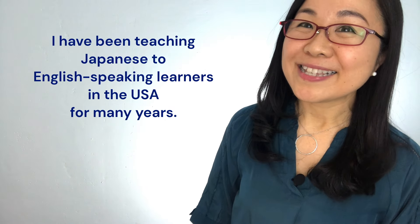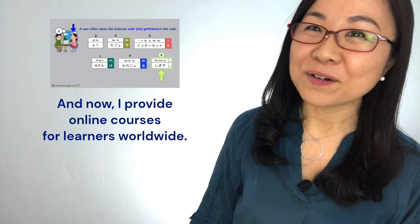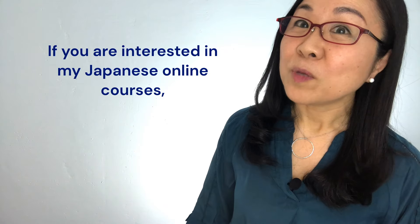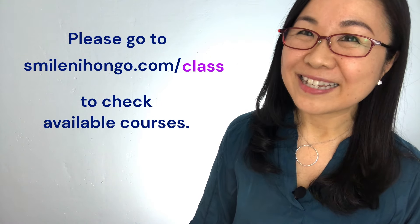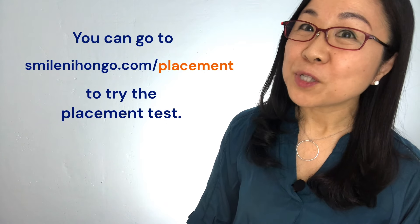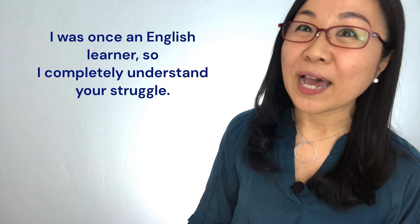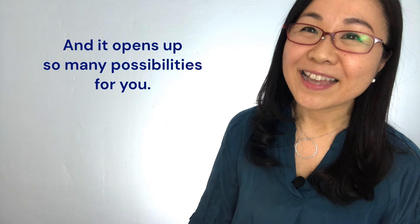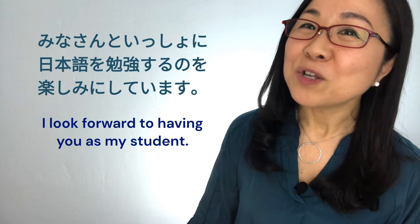I have been teaching Japanese to English-speaking learners in the USA for many years, and now I provide online courses for learners worldwide. In my courses, you can learn Japanese in your spare time at your own pace. If you are interested, please go to smileonihongo.com/class to check available courses, or go to smileonihongo.com/placement to try the placement test. Learning a new language can be challenging, but the outcome is priceless and it opens up so many possibilities — so don't give up and enjoy the journey. I look forward to having you as my student.